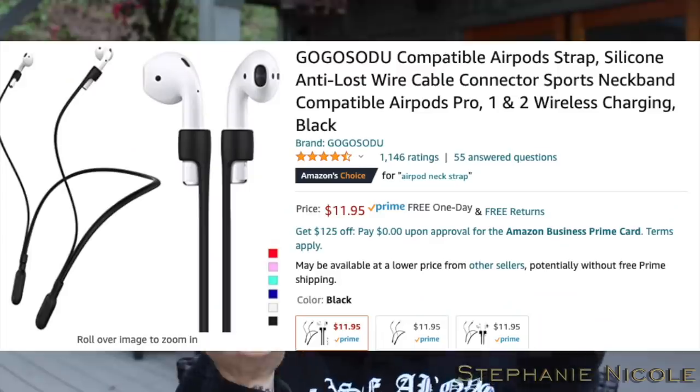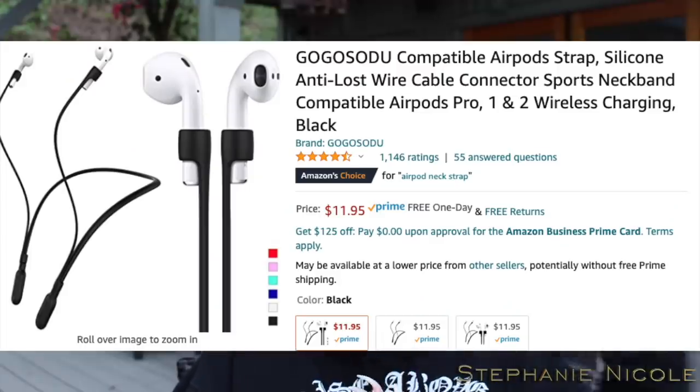I have Apple AirPods and for some reason I have tiny ear canals — I have the smallest tips on them. Going running, one fell out into a puddle when I was in Chicago. So I got what's kind of like a leash for them — also useful for snowboarding because if one falls out in the snow, it's white and I'll never find it. I just slide them over the bottom of my AirPods and if one falls out, it's just hanging there. Some people would ask what's the point of wireless ones — the point is it's not wired into my phone, it's just a little weighted thing around my neck.